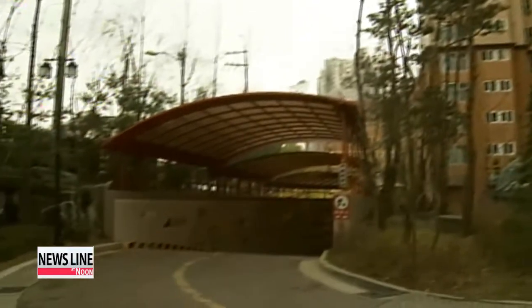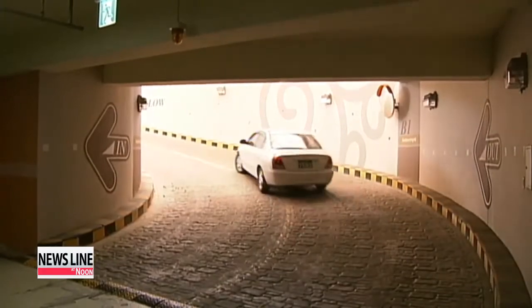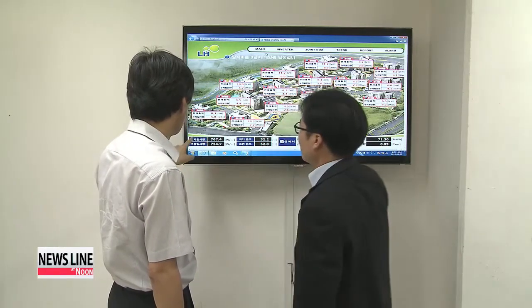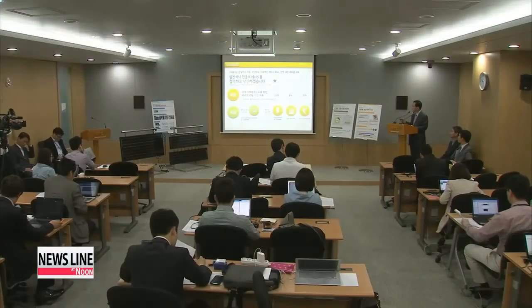Using solar panels to lower electricity costs is definitely a good thing for those of us living in this apartment. The Korea Land and Housing Corporation has been constructing more and more of these energy-saving apartments in response to electricity shortages and the rise of oil prices over the past few years. Such transition to solar power has helped apartments like these to keep energy use and maintenance costs low.